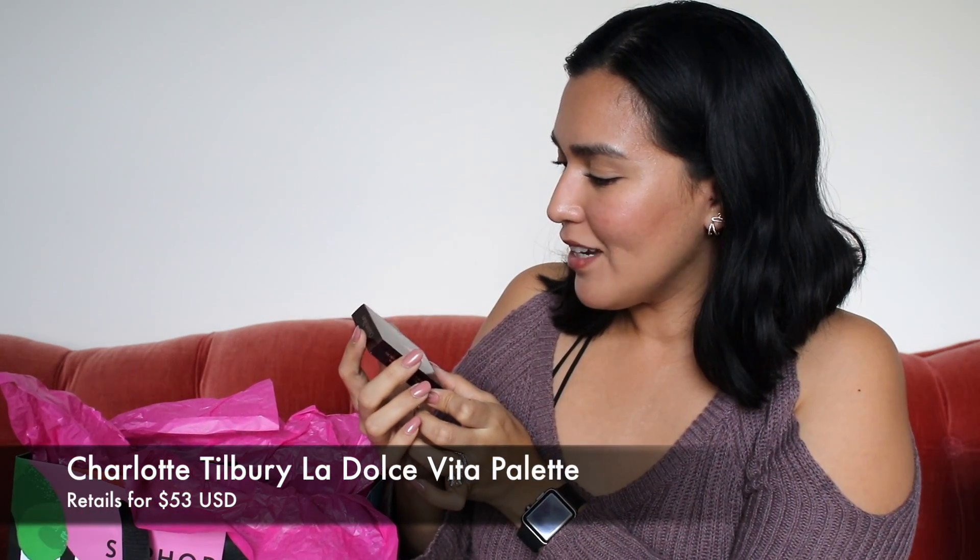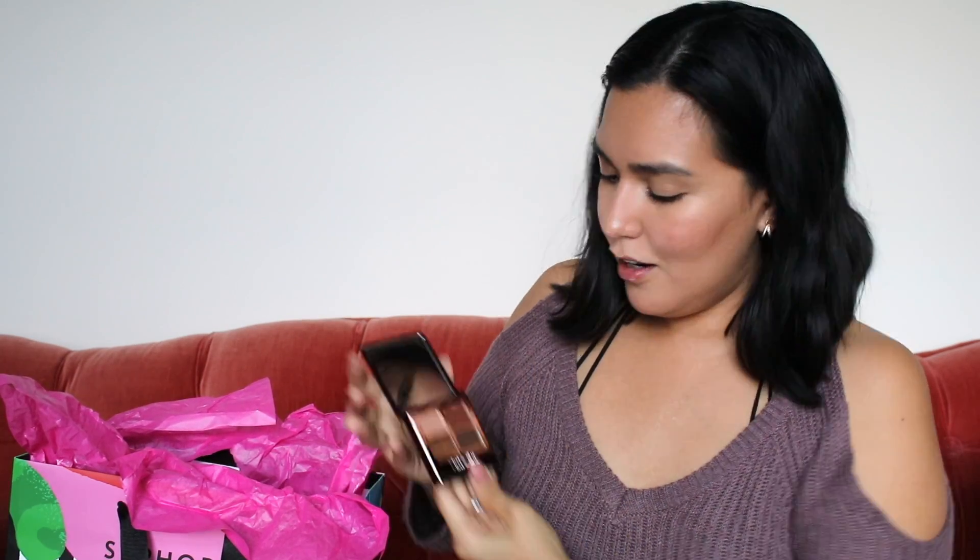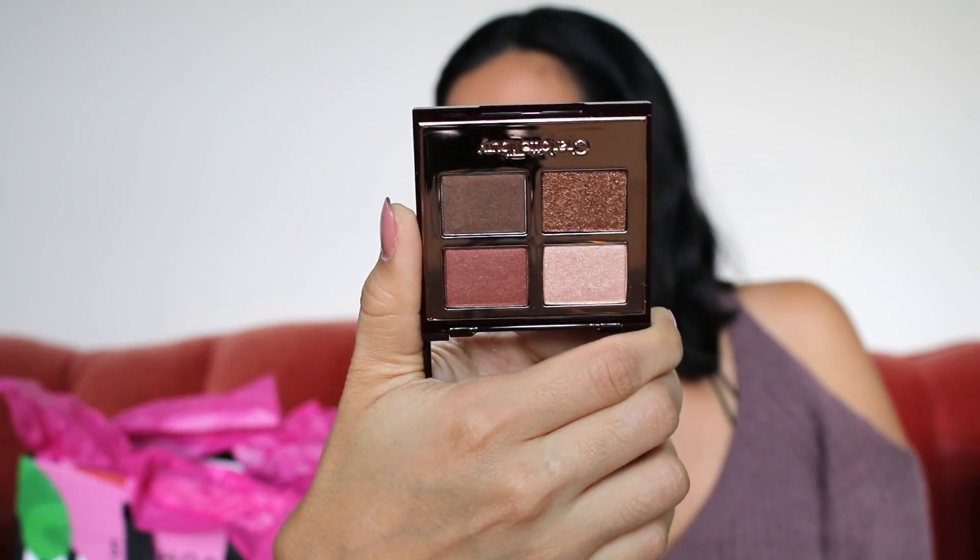This is a Charlotte Tilbury Luxury Palette — color-coded eyeshadows, comes with four eyeshadows. Let's see the colors in this quad. Beautiful, gorgeous. I feel bad about anything I may have said about my Charlotte Tilbury clasp, but I have to be honest — I love her brand. Her products are bomb, they're amazing. I hope the brand doesn't hate me.